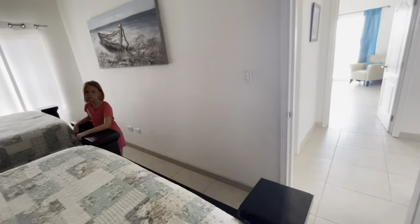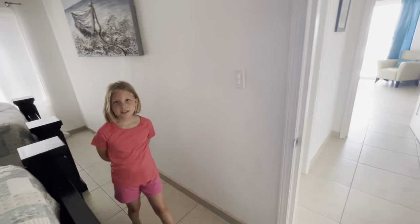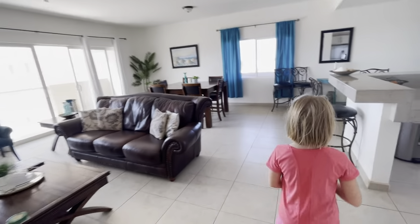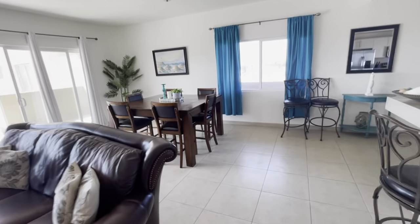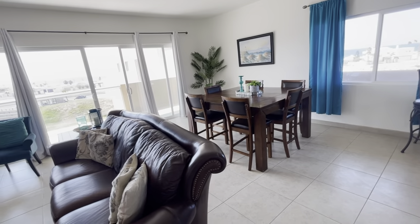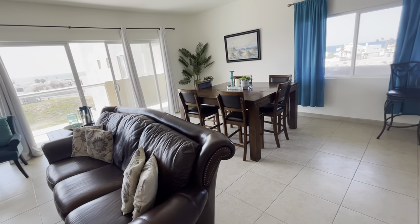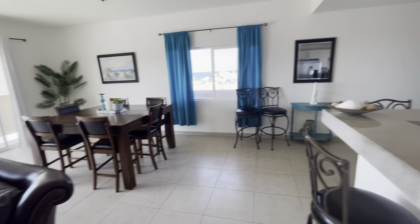Well, thank you, Riley, for showing us around today. This is unit number 1403 at Corona del Sol. If you have any questions or you'd like to see this unit, please give us a call. RockyPointKyle.com. Thank you.